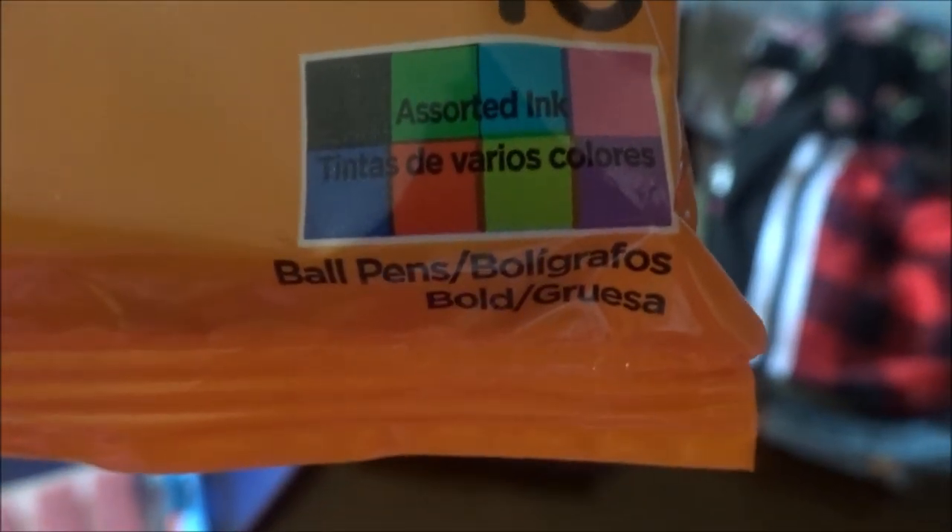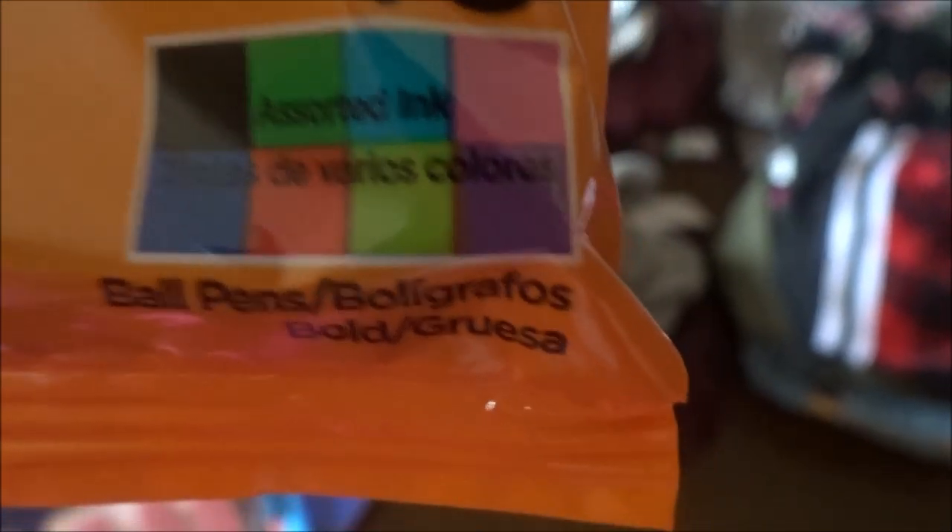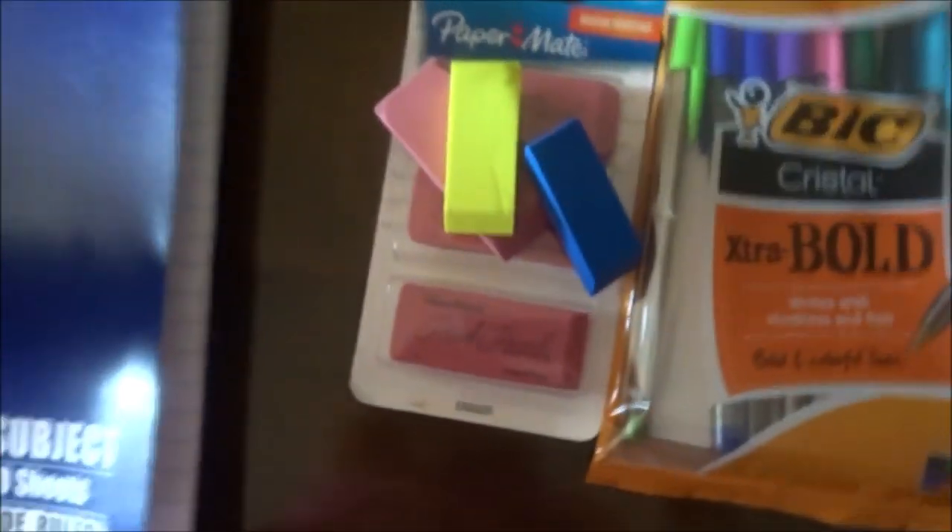So I needed some colorful pens. It has all different colors — black, green, blue, pink, a darker blue, orange, red, another light green, and a purple. I needed erasers, so we've got erasers. And then I needed a subject book — just lined paper — so I got that.